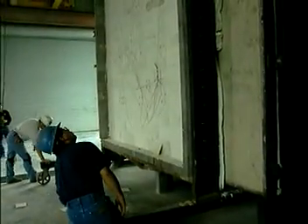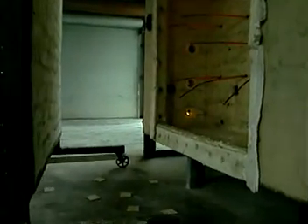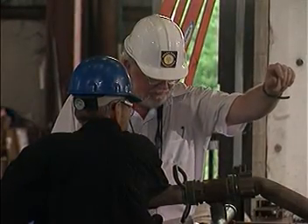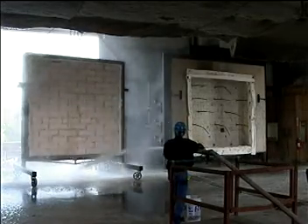Masonry products don't need a second chance — they can pass E119 the first time around without any problem. See for yourself: this masonry wall of autoclaved aerated concrete has been subjected to the same temperature curve as the gypsum wall. After the full two hours, the physical condition of the masonry wall is excellent and strong. When the fire hose is turned on, the wall maintains its integrity — the hose stream test only cleans the masonry wall.